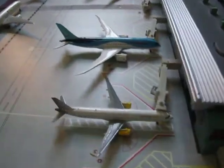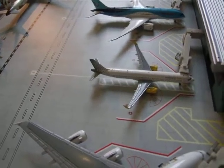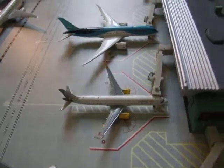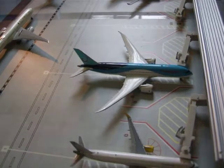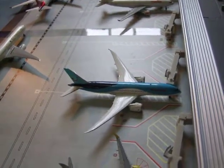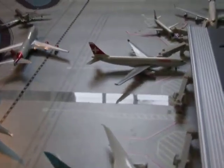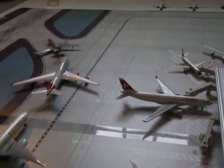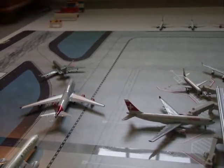Then we've got a Vueling A321 which has just landed at Luton from Amsterdam as BY8404. Then we've got the TUI UK 787 which is going from Gatwick to Cancun as BY48. Then we've got the Swiss Air A330 which is going from Heathrow to Zurich as LX325.